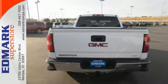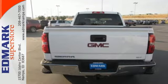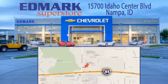This reliable truck will not let you down. Come and see it today — call, click, or stop in. We're conveniently located at 15700 Idaho Center Boulevard in Nampa, Idaho, just 15 minutes from downtown Boise in the Idaho Center Auto Mall.